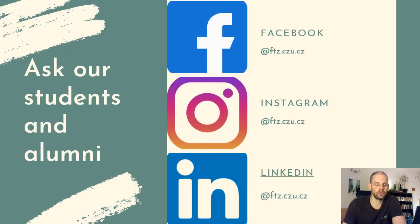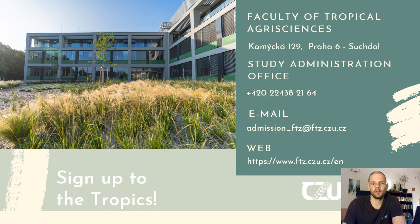If you have any more questions, you can find us on Facebook, Instagram, and LinkedIn, where you can ask current students or alumni like me. We will always be happy to answer any open questions. You can also find contact information for the study administration for technical aspects of your application. I can only encourage you to sign up — thank you very much.